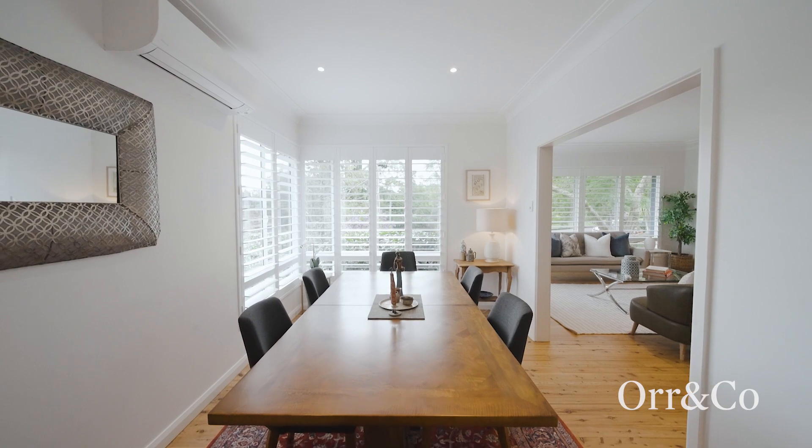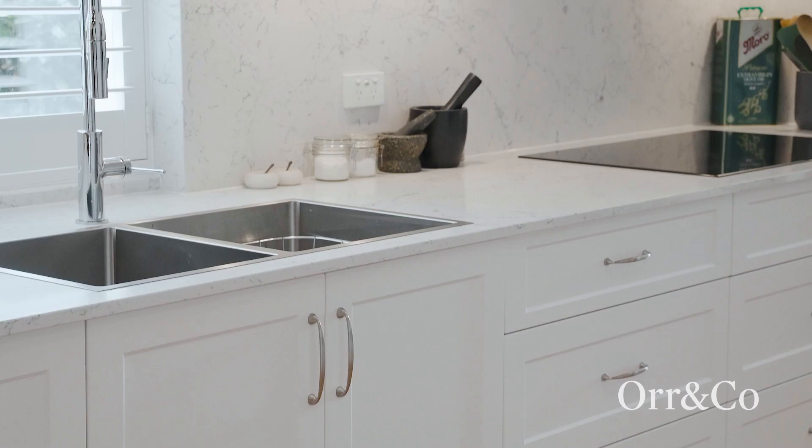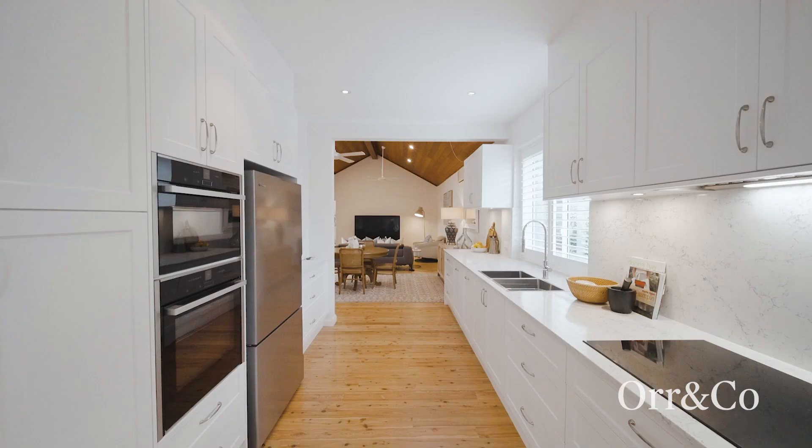The formal dining connects directly with the recently installed custom kitchen, featuring top-of-the-line Neff appliances.